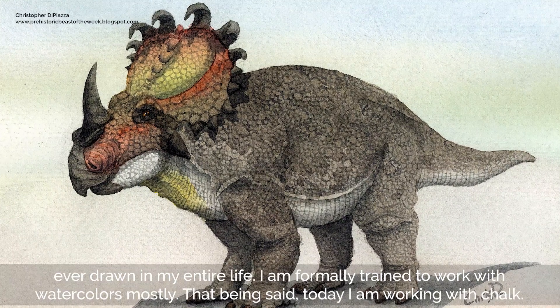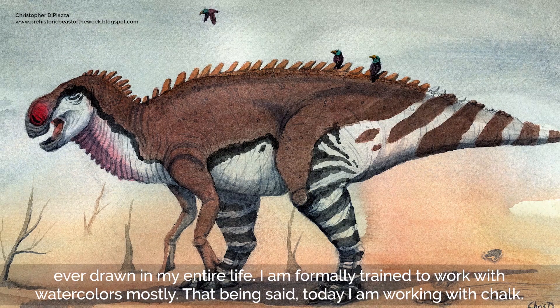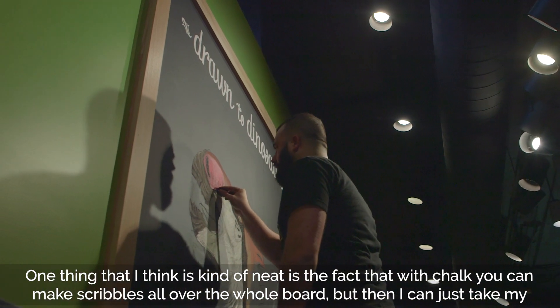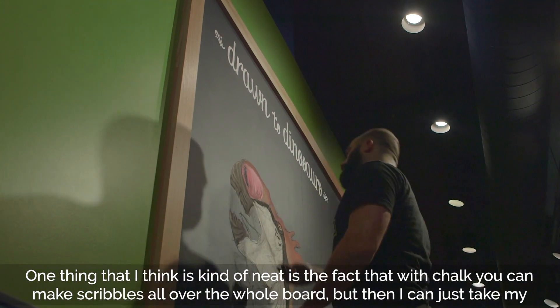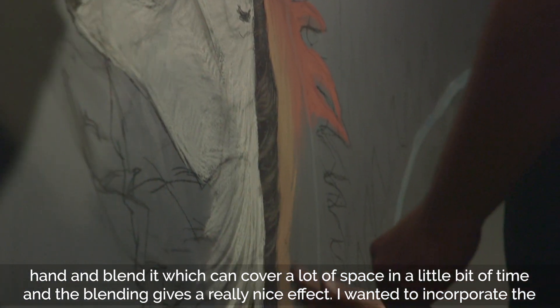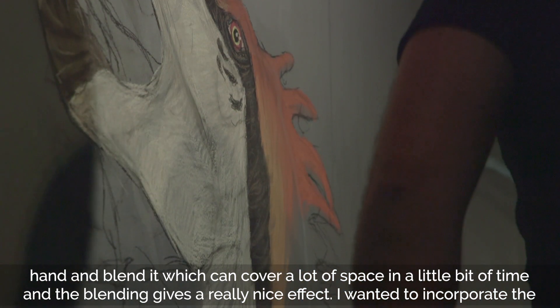I'm formally trained to work with watercolors mostly. That being said, today I'm working with chalk. One thing that's kind of neat is that with chalk you can make scribbles all over the whole board, then just take your hand and blend it, which can cover a lot of space in a little bit of time — and the blending gives a really nice effect.